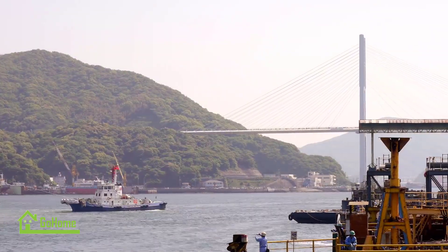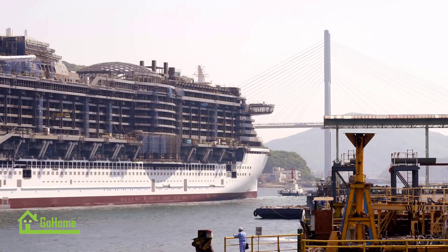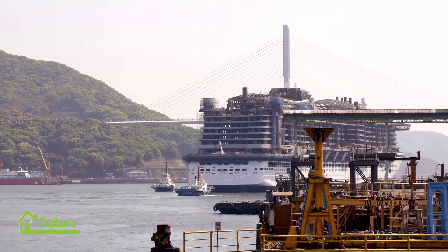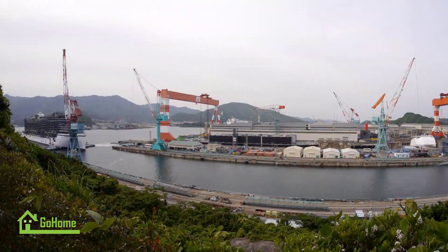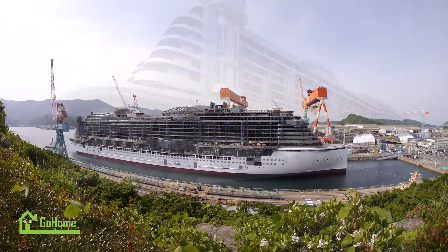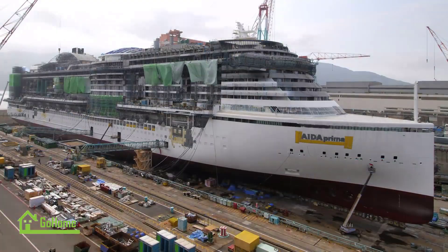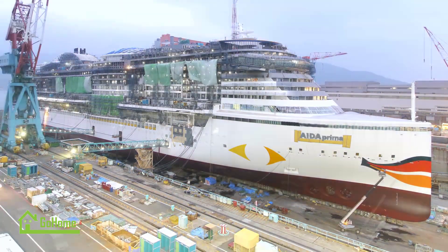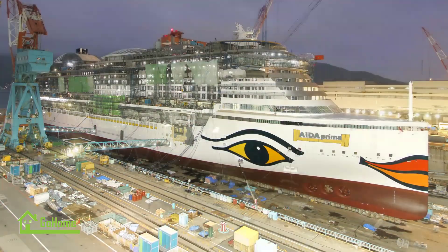The construction of the Ida Prima at the Koyagi Plant of Mitsubishi Heavy Industries was a testament to MHI's expertise and commitment to excellence. The skilled workforce, combined with advanced technology and attention to detail, resulted in the creation of a remarkable cruise ship. As the Ida Prima set sail for its maiden voyage, it represented the culmination of months, if not years, of hard work and dedication, showcasing the remarkable capabilities of Mitsubishi Heavy Industries.